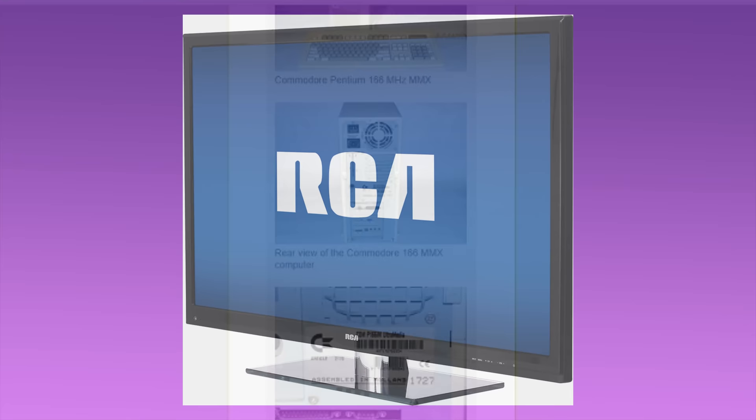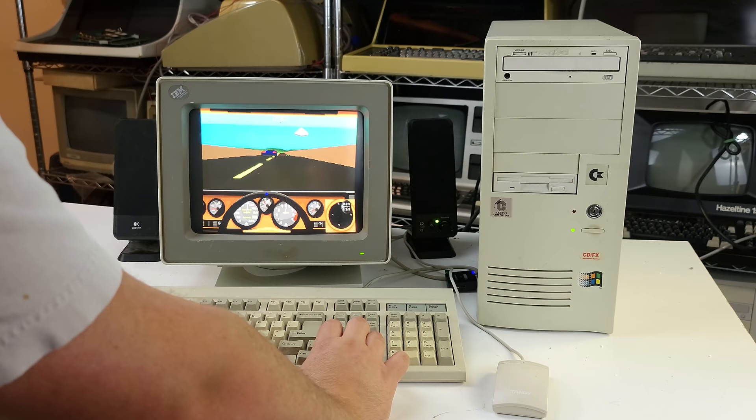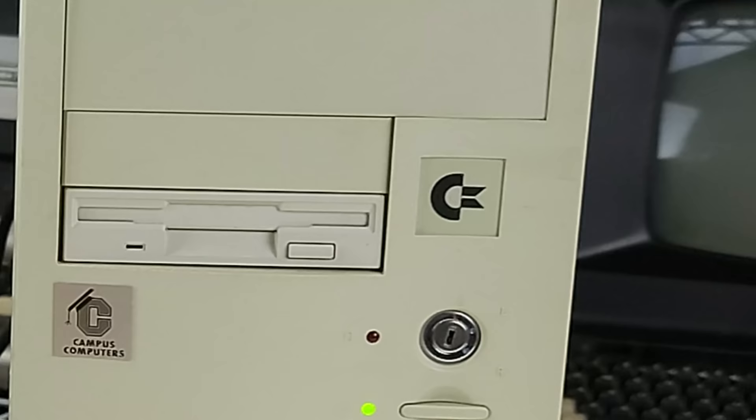I don't count post-bankruptcy Commodore-branded machines from TULIP or ESCOM as real Commodore any more than I count a certain TV as a real RCA. Of course, I do welcome discussion on the matter in the comments — I'm not invested one way or the other, and frankly would love to have a definitive answer. Anyhow, I'm glad I saved this one. A 486 is always great for vintage PC gaming and nostalgia, and if you're going to have a 486, why not have one with some officially licensed chicken lips? Thanks so much for watching, and we'll see you again soon.